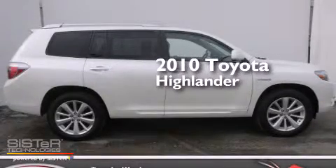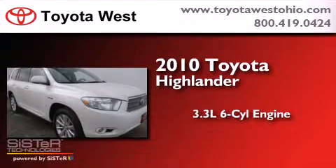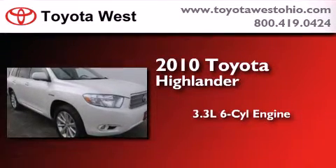This is a certified, pre-owned 2010 Toyota Highlander. It features a 3.3-liter, six-cylinder engine, an automatic transmission, and four-wheel drive.